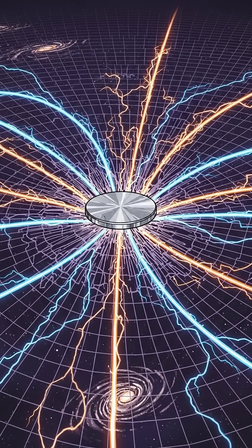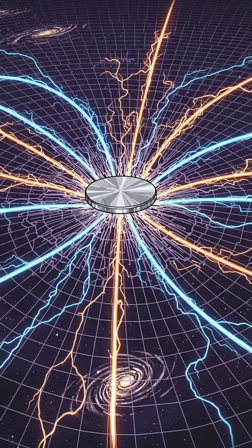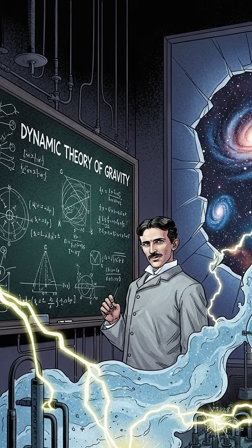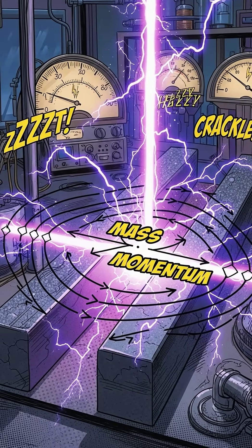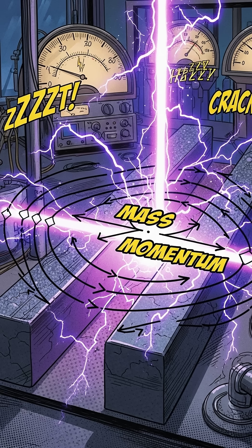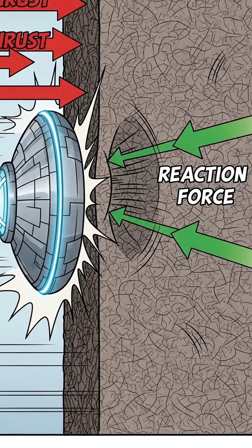But his bigger vision was a space drive, using powerful electric and magnetic fields to push against the very fabric of space. He spoke about a dynamic theory of gravity and an energy-filled ether — a medium that fills all space. In the lab, he drove very high voltage across metal plates and described the space between the plates acting like a solid state with mass and momentum.